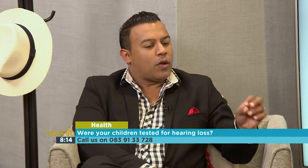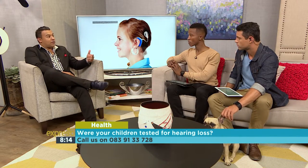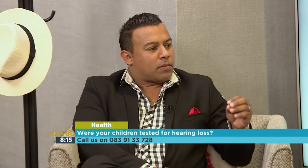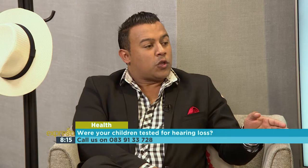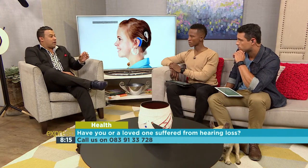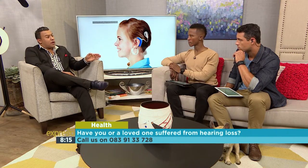Where the eustachian tube is blocked and you don't have good drainage or air movement through that space, you can develop scar tissue and permanent problems later on due to chronic infections. For conductive hearing loss, things like hearing aids are useful — there are even bone-anchored hearing aids that are implanted. But when it comes to the inner ear being affected in sensorineural deafness, the cochlear implant is the way to go. This is so important because language development is at its most optimal up to age three and a half, so you need to stimulate the auditory part of the brain within that window — which is why it's critical to pick up hearing loss early.